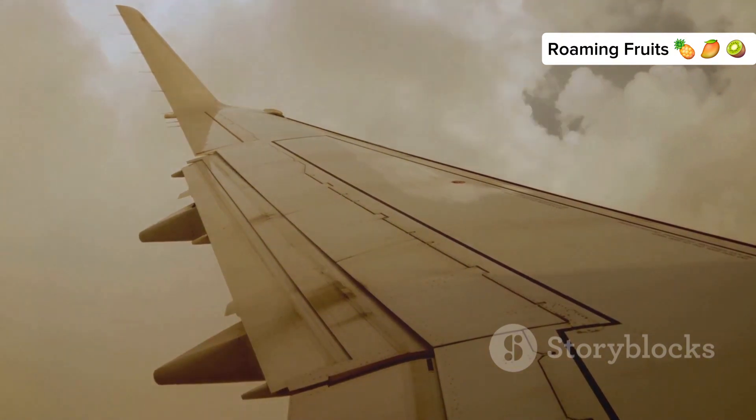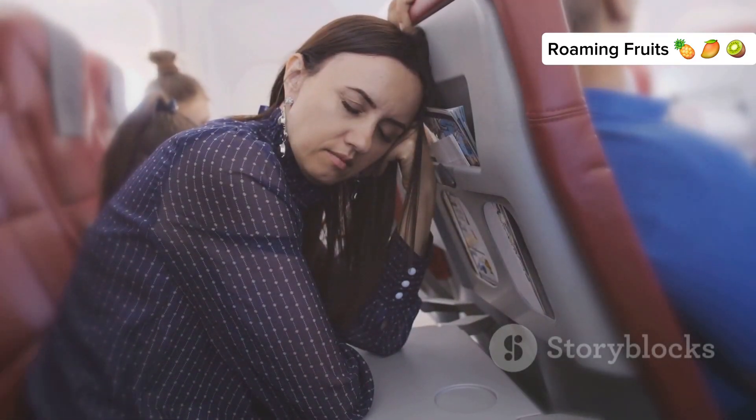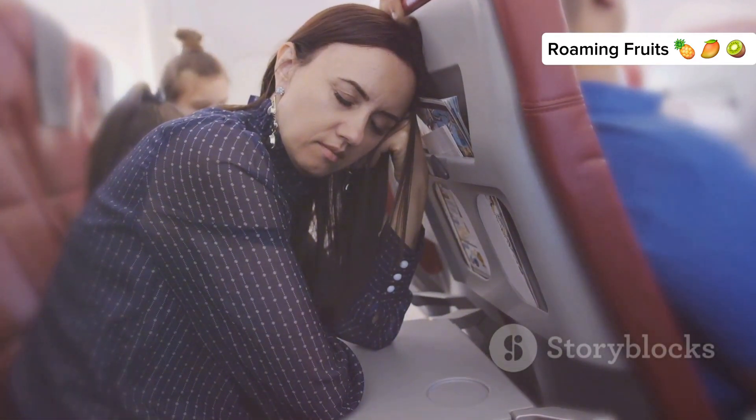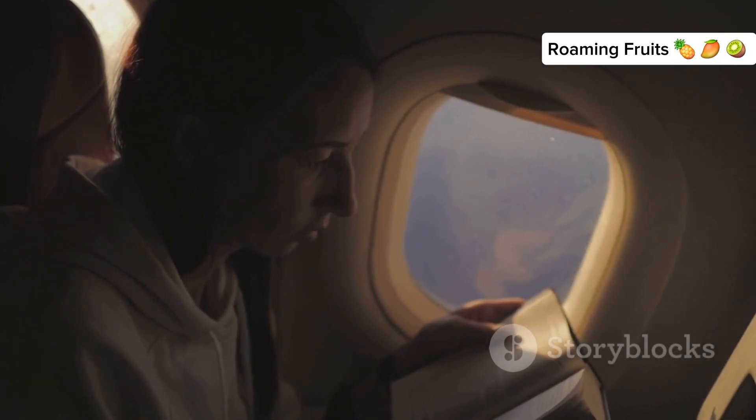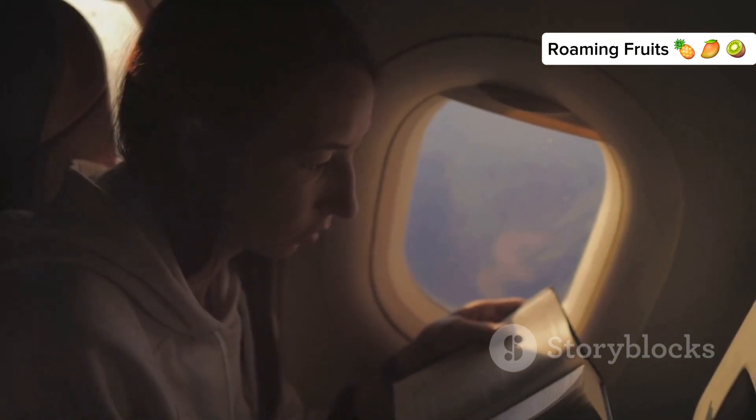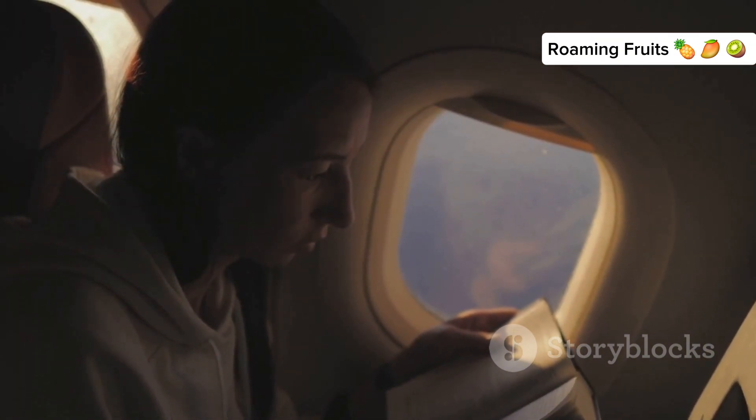Turbulence is often more uncomfortable than dangerous. Try to relax and remember that it's a normal part of flying. Focus on your breathing — take slow, deep breaths to help calm your nerves and reduce anxiety. Distract yourself by reading a book, listening to music, watching a movie, or engaging in conversation to take your mind off the bumps.